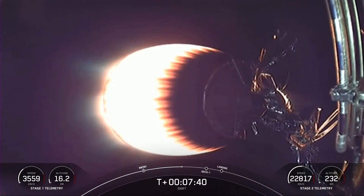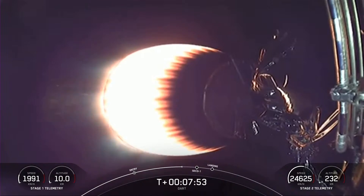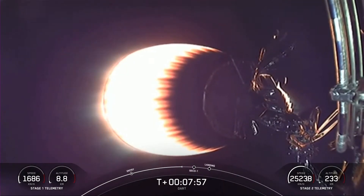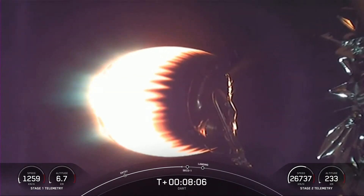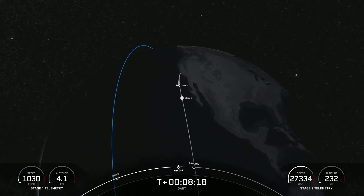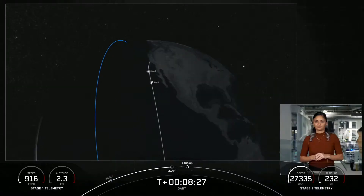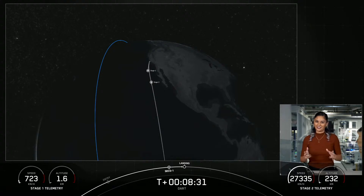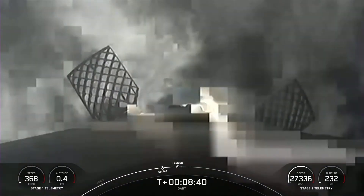Coming up in just a little over a minute will be SECO 1 — that is second stage engine cutoff one. There are two burns for the MVAC engine on the second stage, and we are currently in the first burn. We should see this engine shut off here shortly, and about 20 seconds later we'll hear the landing burn callout on first stage begin. Nominal orbit insertion confirmed. Stage one landing burn startup. We got SECO 1 on second stage, confirmation of good orbit, and the landing burn has begun on first stage.